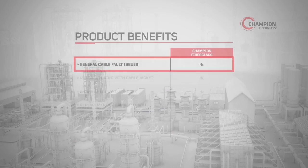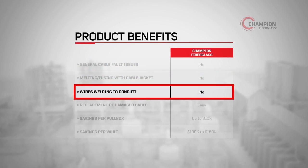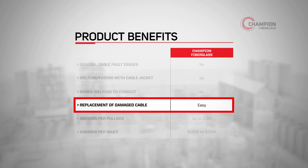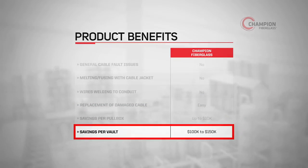Champion Fiberglass product benefits include no cable fault issues like melting or fusing with the cable jacket, or wires welding to the inside of the conduit. In addition, replacement of damaged cable with Champion Fiberglass is easy and offers savings of up to $10,000 per pull box and between $100,000 and $150,000 per vault.